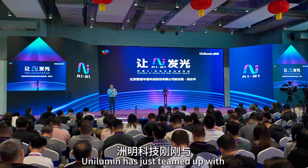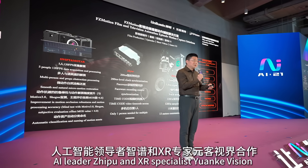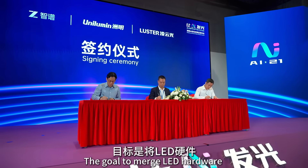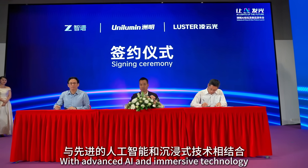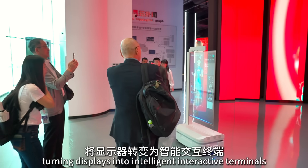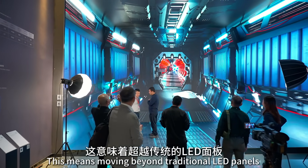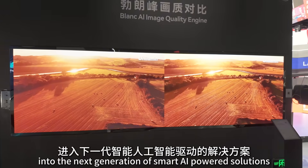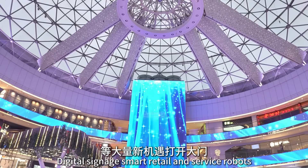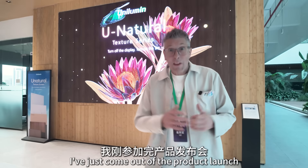Unilumen has just teamed up with AI leader Jipu and XR specialist Yuanqo Vision to create a brand new company. The goal is to merge LED hardware with advanced AI and immersive technology, turning displays into intelligent interactive terminals. For Unilumen, this means moving beyond traditional LED panels into the next generation of smart AI-powered solutions, opening the door to massive new opportunities in digital signage, smart retail, and service robots.